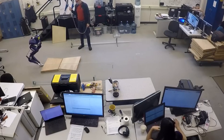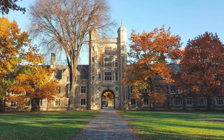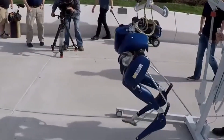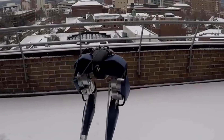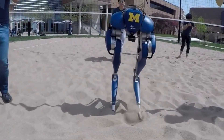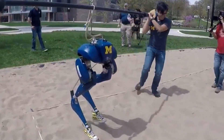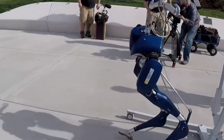Let's meet number 7 on our list: Mabel. Mabel is a special kind of robot created by clever folks at the University of Michigan. This robot has changed the way we learn about how humans walk and run. Unlike regular robots, Mabel does things differently. It uses a clever trick called passive dynamic walking, which means it moves a lot like how people move, using gravity and momentum, not motors or outside forces. This makes Mabel's walking style smooth and natural.